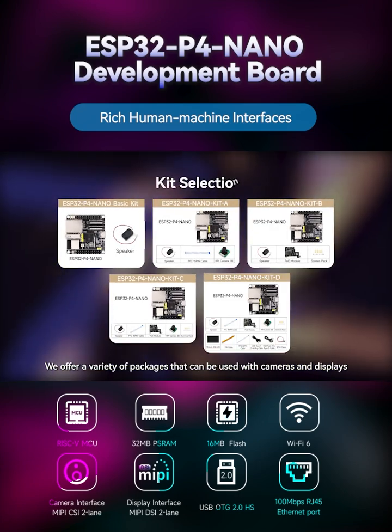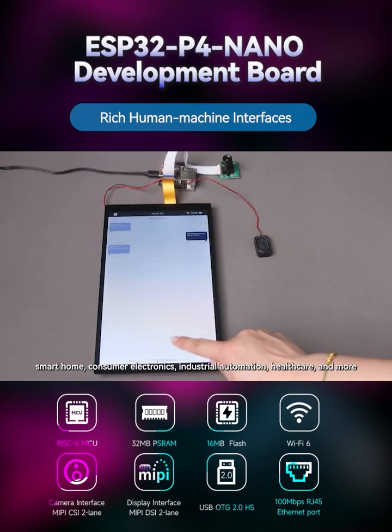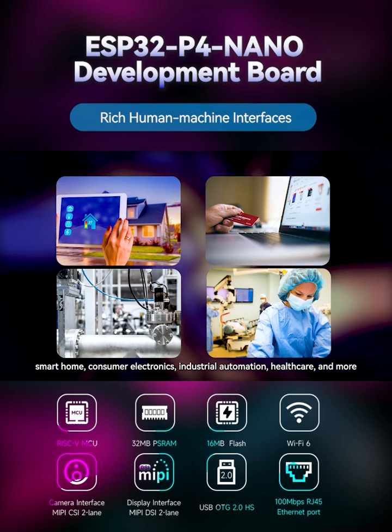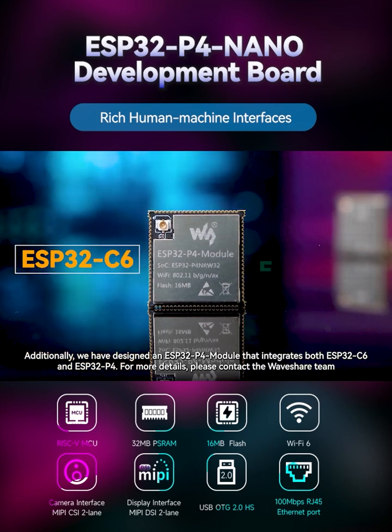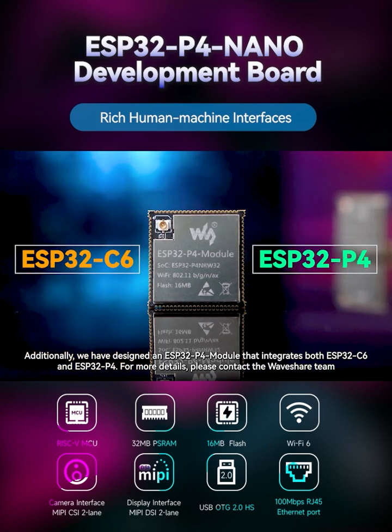We offer a variety of packages that can be used with cameras and displays, making them suitable for image and voice processing, smart home, consumer electronics, industrial automation, healthcare, and more. Additionally, we have designed an ESP32P4 module that integrates both ESP32C6 and ESP32P4. For more details, please contact the Waveshare team.